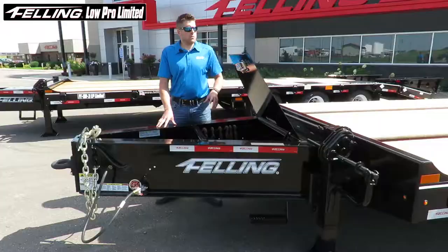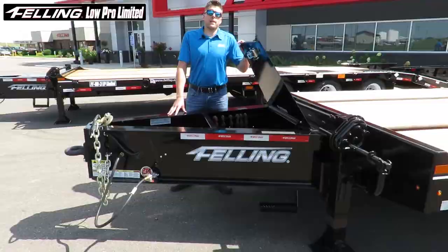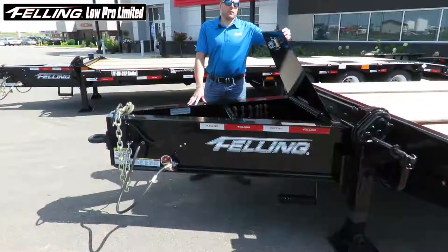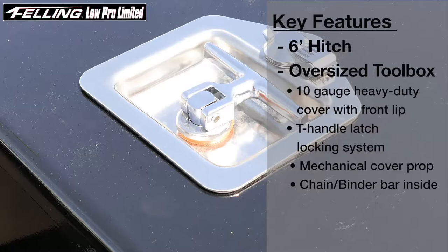Some of the key features of this model are a six foot hitch with our newly designed toolbox, 10 gauge cover, T-handle latch, and a bar inside to hang chains and binders.